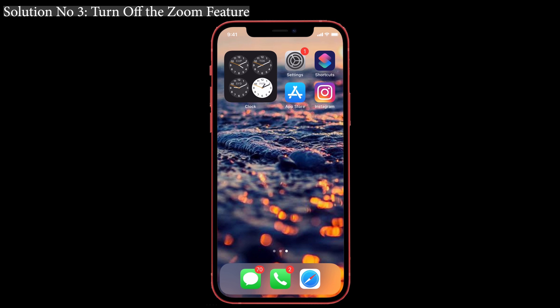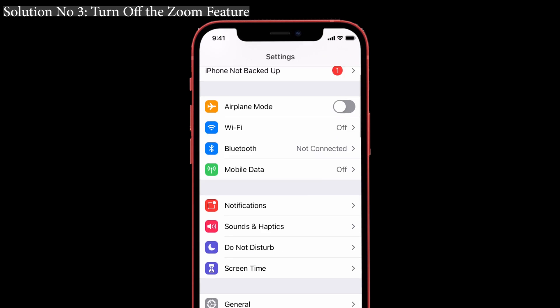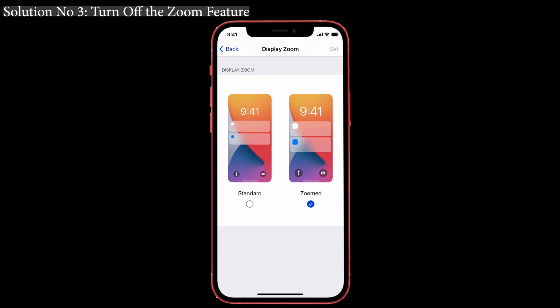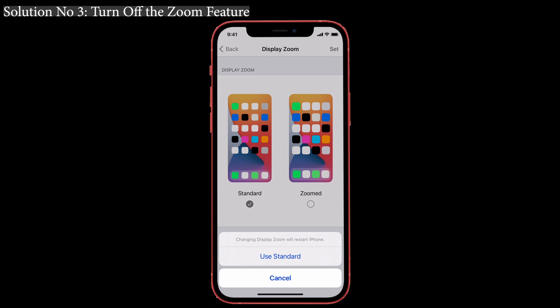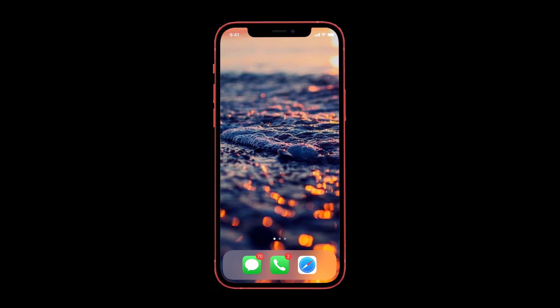Solution number three: turn off the Zoom feature. Many people have said that turning off the Zoom feature has worked to resolve the screen brightness problem, so you can try this one. For that, go to Settings and tap on Display and Brightness. You can see the Display Zoom tab — below that, in the View option, keep it set to Standard and tap the Set button on the right side. Then click Use Standard to confirm the action.